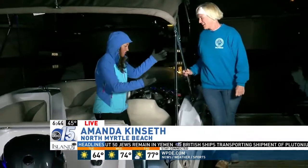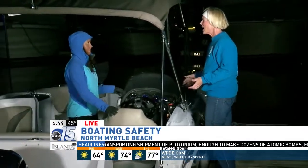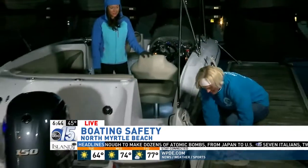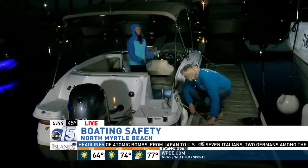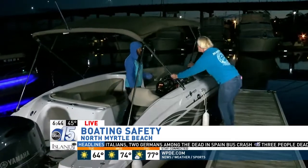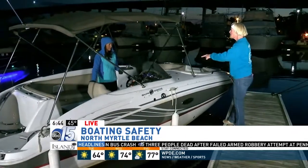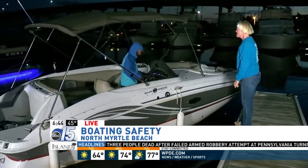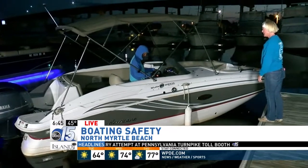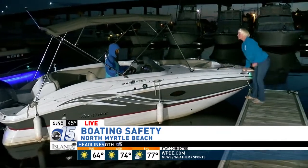Karen coaches Amanda through getting behind the helm to demonstrate how to bring the boat back in on your own. The motor is started, the boat is untied and pushed out from the dock. If it's a really windy day and the current is strong you might have trouble getting in. Put the boat in reverse, turn the steering wheel all the way towards the dock. Amanda locates the throttle button on the handle and pushes it backwards.